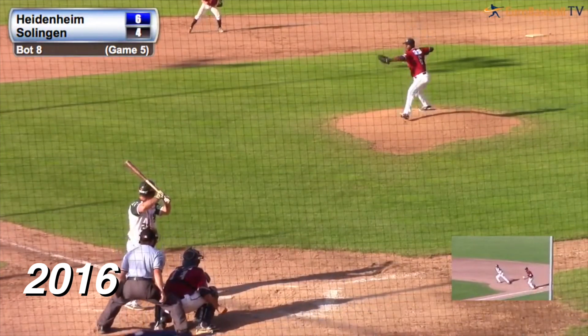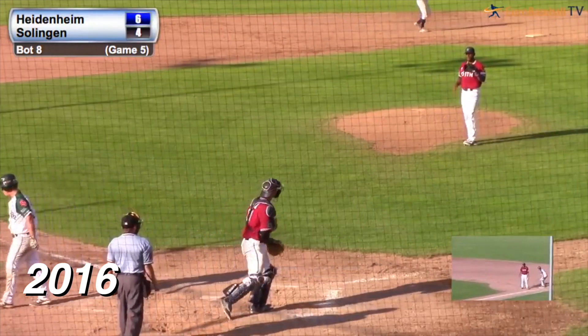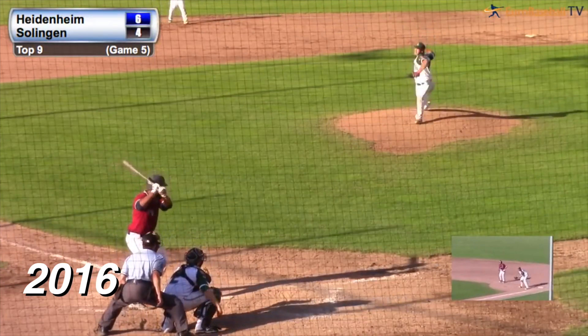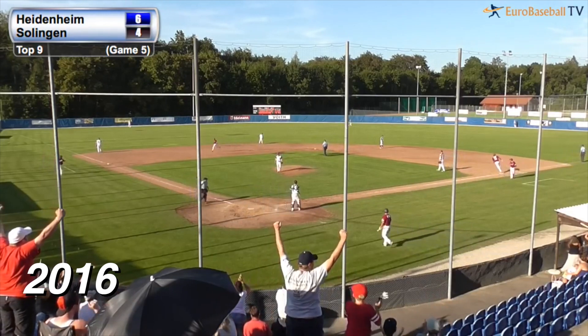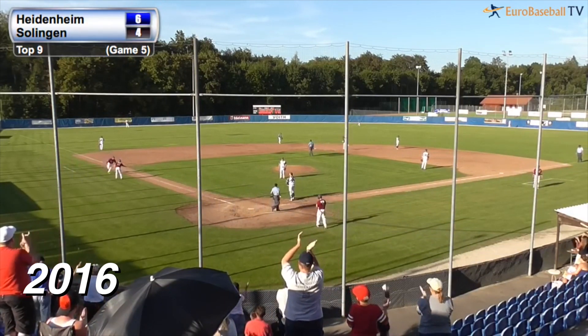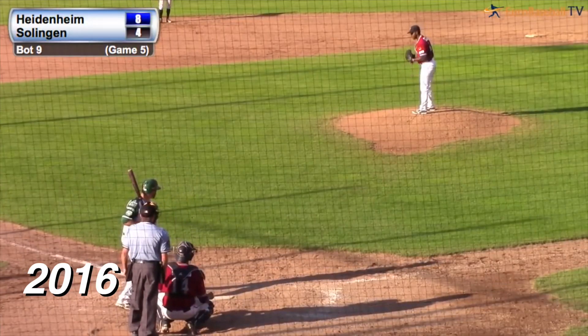It's white-knuckle time. Here's the 0-2 — swing and a miss, strike three. Two outs. The count goes to two strikes on Joyce. Here's the 1-0 — there's a fly ball hit high and deep to right center field. This ball is going to disappear. It goes into the soccer field — a two-run bomb, absolutely crushed by Terrell Joyce, leading Heidenheim to a 5-1 victory to force this game.